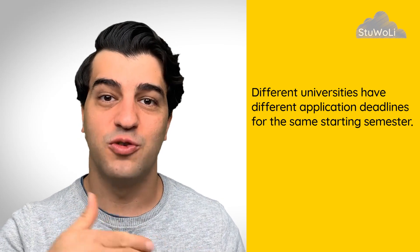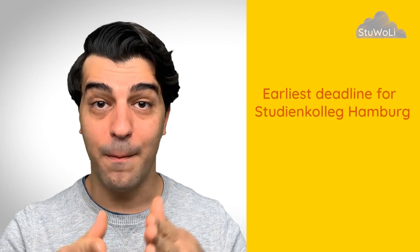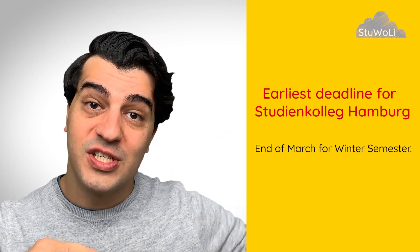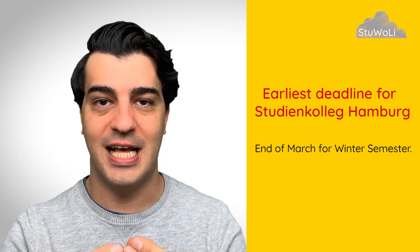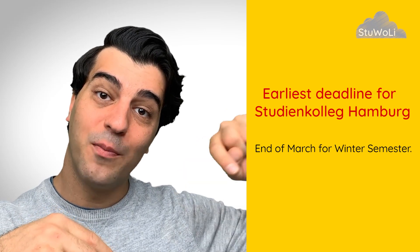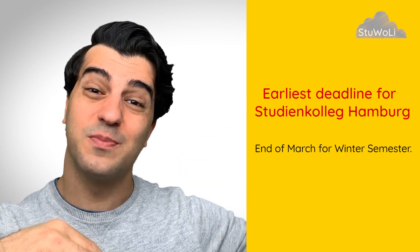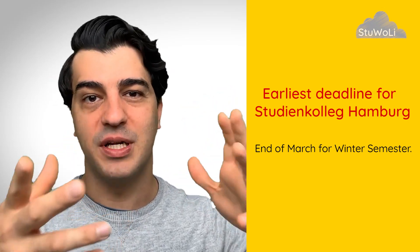What are the deadlines of each? For example, the deadline for Studienkolleg Hamburg for the winter semester intake is usually at the end of March. That means by the end of March you need to apply in order to enter Studienkolleg Hamburg for the winter semester, which starts at the end of summer — July, August, September, depending.